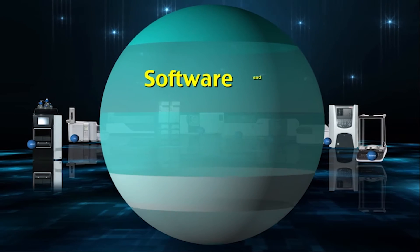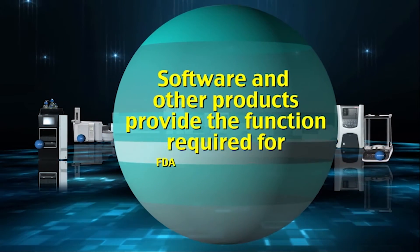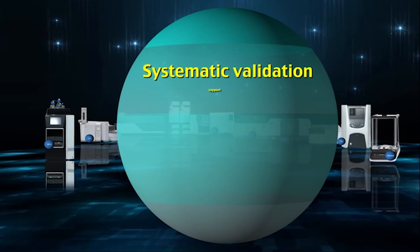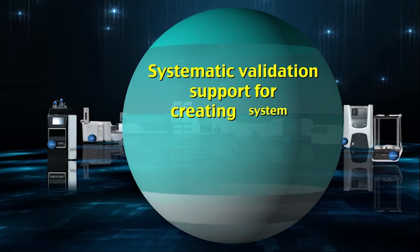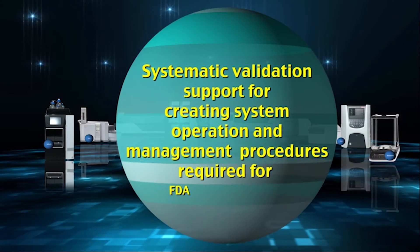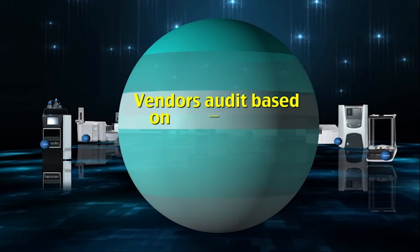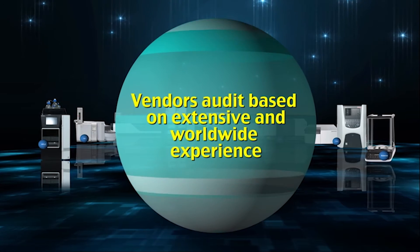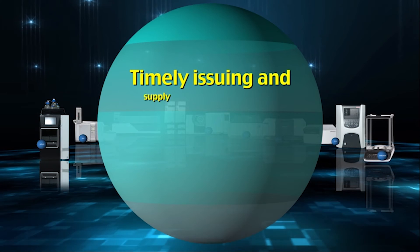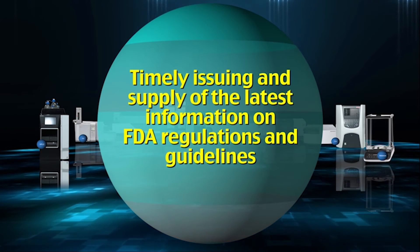Software and other products provide the functions required for FDA compliance. Systematic validation support is available for creating system operation and management procedures required for FDA compliance, along with vendor audits based on extensive and worldwide experience, and timely issuing and supply of the latest information on FDA regulations and guidelines.